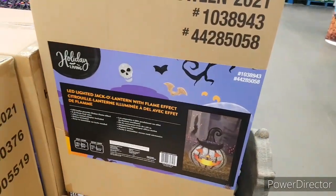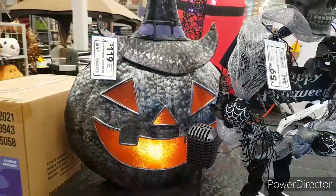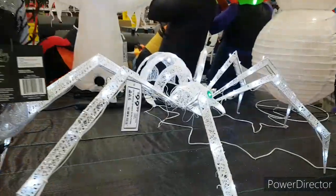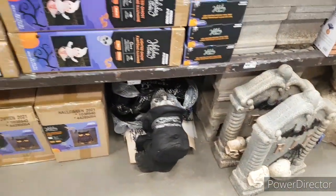Here we have this light-up pumpkin, which I think is so awesome — I really like this. It's great for this year, and here we have it all set up. That looks so awesome — $120 for it. We have this wreath guy. We have this weird spider-type thing for $100 — that looks weird. And down here we have some tombstones.